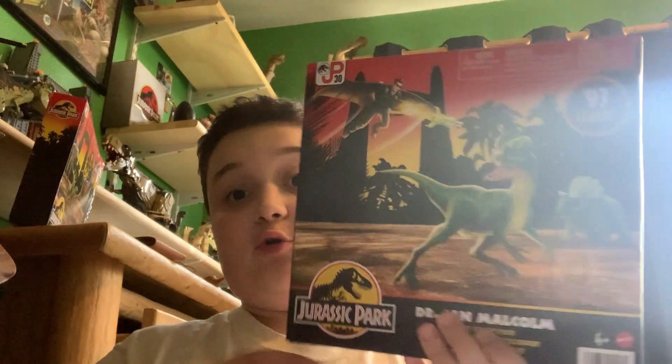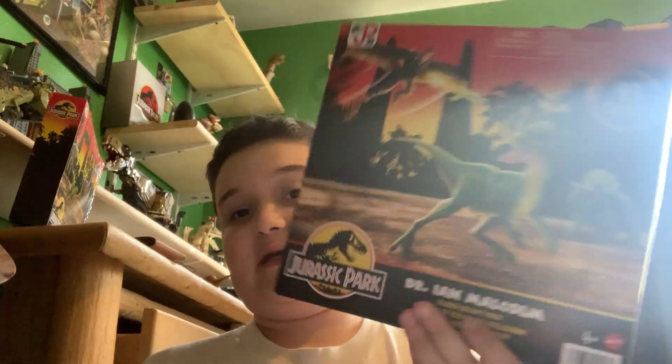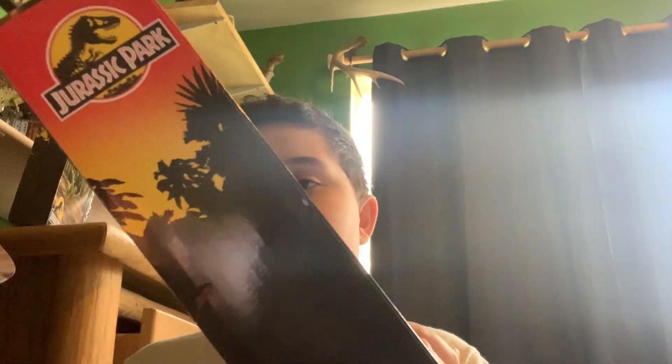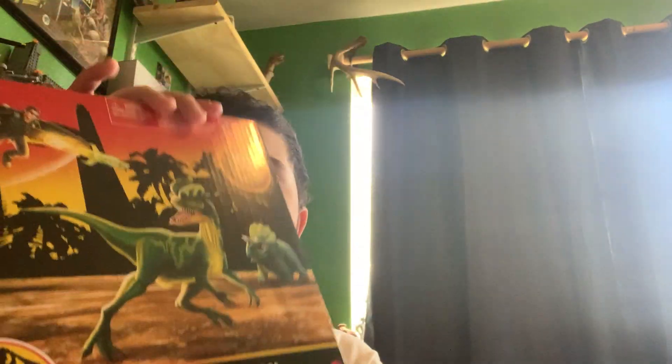Now that we're done with the Hammond Collection, I'm nervous to open these 93 Classics because the box just looks phenomenal. We're going to open the Ian Malcolm Glider Escape Pack — that's what it's called. They made a toy of this in 1997. It was just Ian and the glider, and it was one of my favorites when I first owned it.